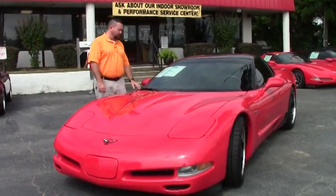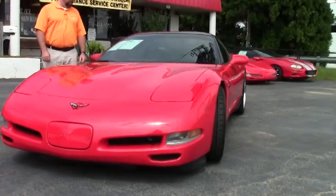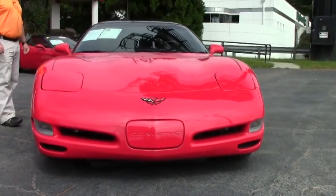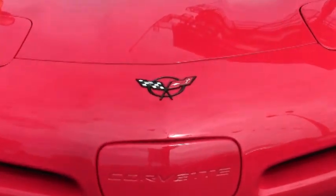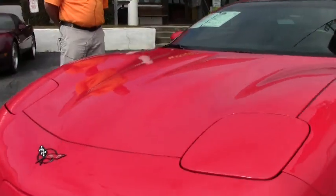It has a ProCharger — polished D1SC with intercooler — MSD coil packs, N-Spark plug wires, stainless steel long tube headers, performance cat-back exhaust, and a host of other goodies on it.